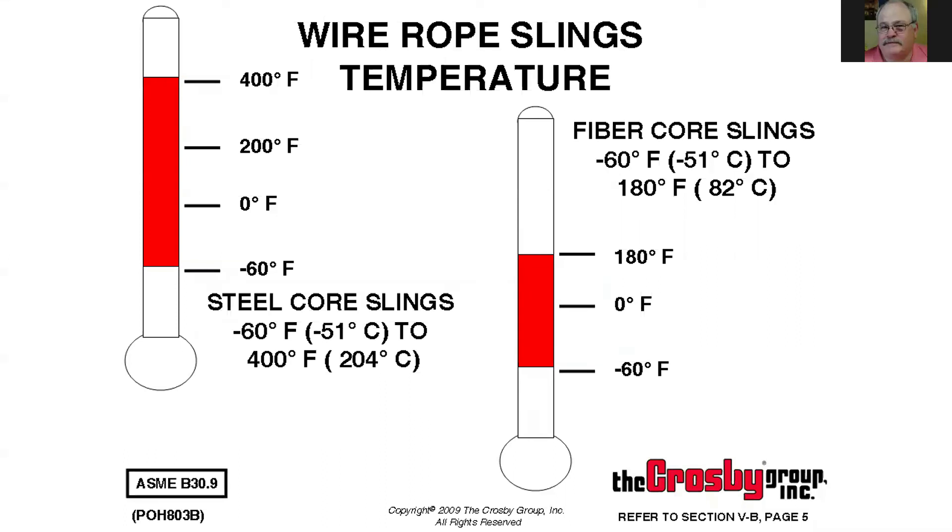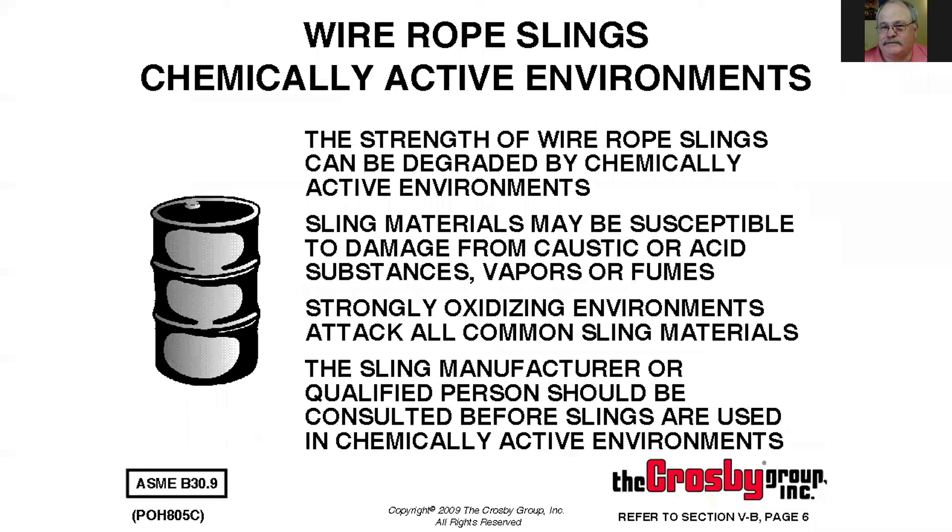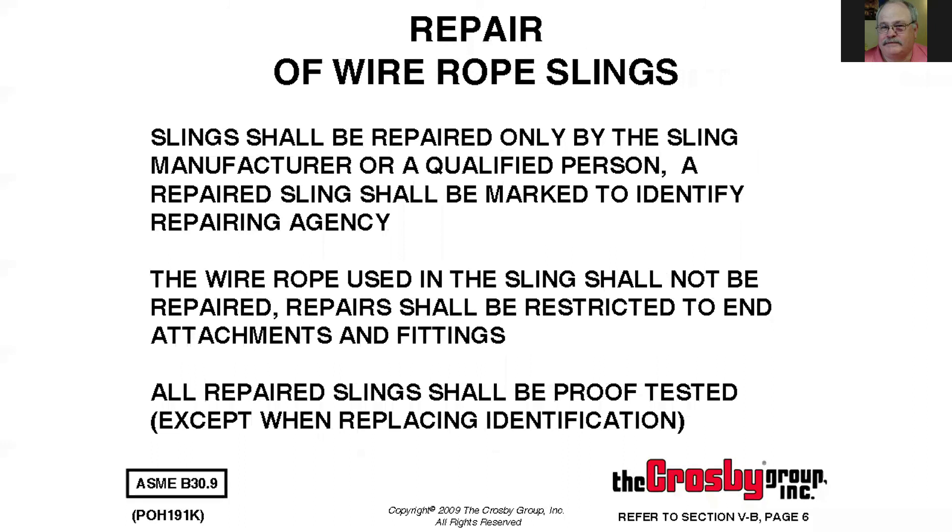Wire rope slings can be used at various temperatures. Fiber core slings are rarely seen anymore — most wire rope today is steel cord and you're good for temperatures up to 400 degrees and down to minus 60 without any loss. We do have to be careful around chemicals with wire rope slings — make sure you don't have any acids, caustics, vapors, or fumes that will corrode the wire rope.